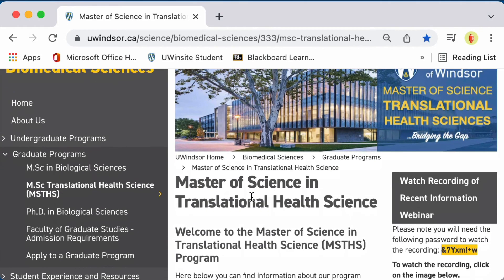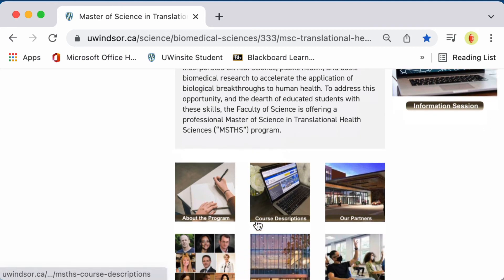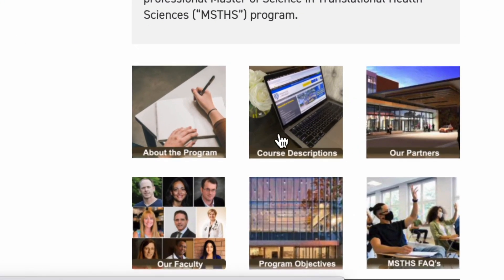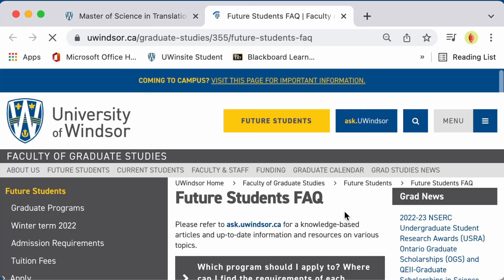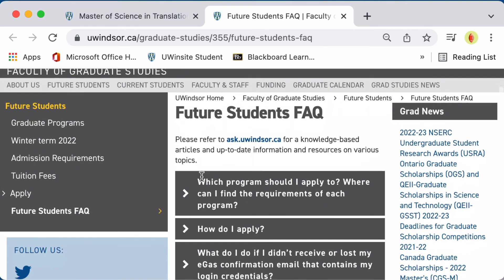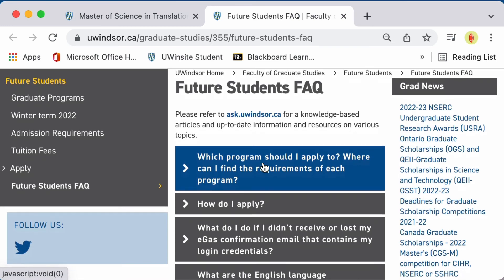Here you can see a brief introduction to the field of Translational Health Science, and you can find hyperlinks that take you to new pages about the program, our course descriptions, our local partners, our faculty, the program objectives, and frequently asked questions. The link to frequently asked questions is actually a link into the Faculty of Graduate Studies. Some of these questions are generic for all graduate programs, but you can find help here if you have any issues with applying to the program.